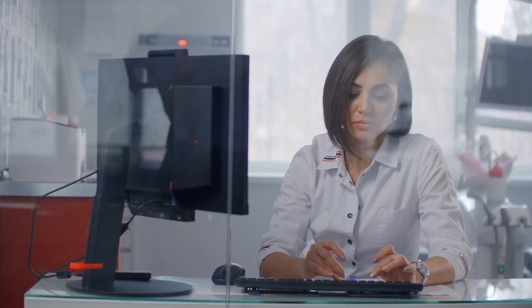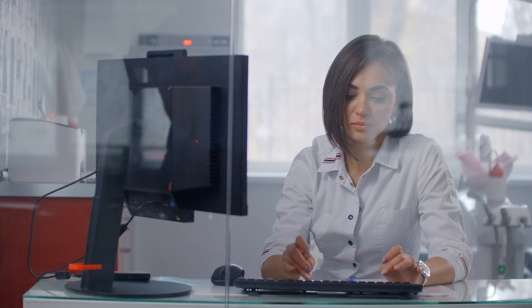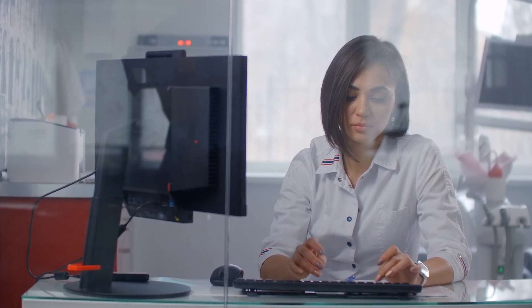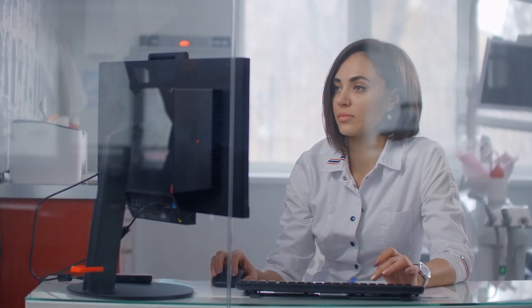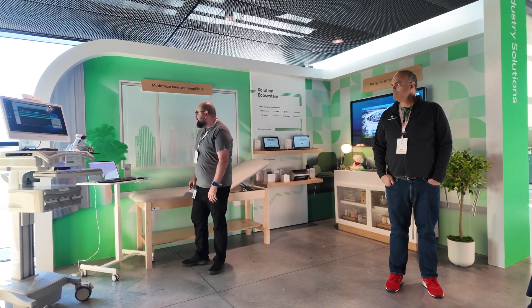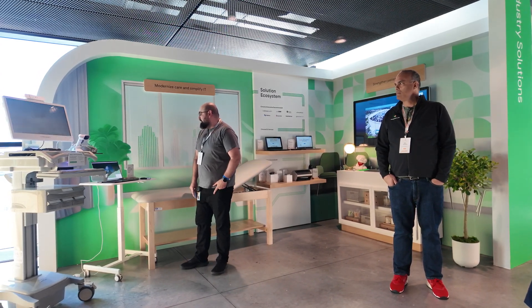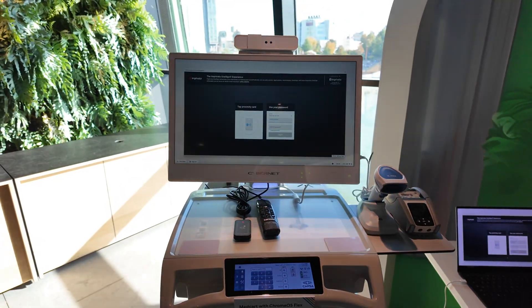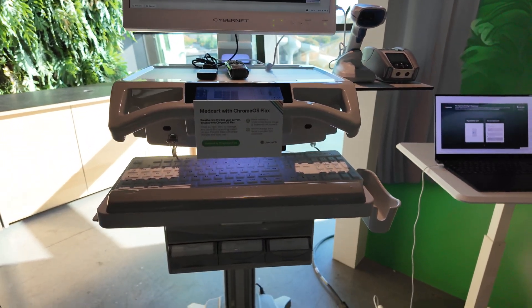The medical environment has long had cumbersome equipment, strict rules around data management, and oftentimes frustrated users who are far more focused on human care than technology. Medical professionals are required to input a ton of small bursts of data as they do their rounds, often touching the same 20 workstations 20 times a day, logging in and out as they go. The longer this process takes, the less time they have for caring for people. With Chrome OS Flex, you're able to speed up that whole process because it runs on specialized medical devices.